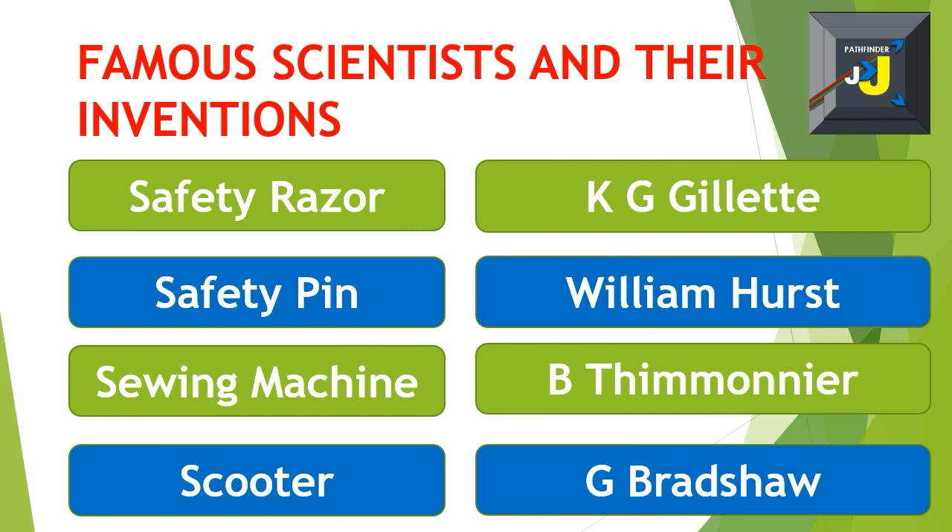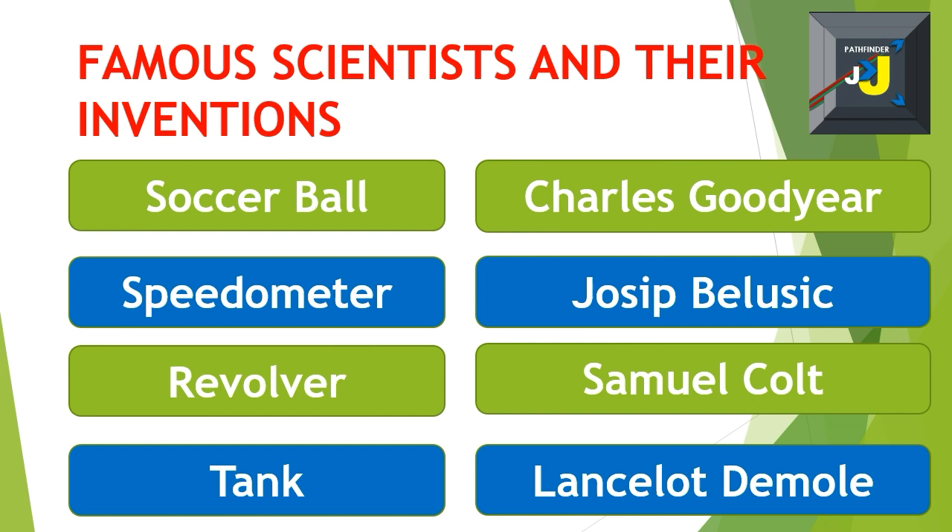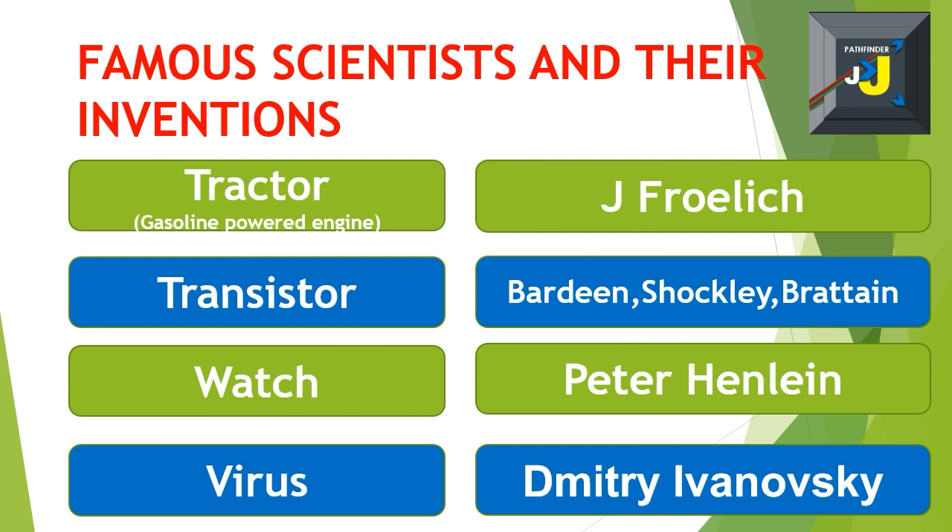Scooter – G. Bradshaw. Soccer ball – Charles Goodyear. Speedometer – Joseph Belusik. Revolver – Samuel Colt. Tank – Lancelot de Mole. Tractor – John Froelich.